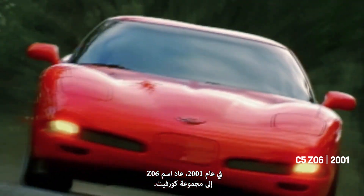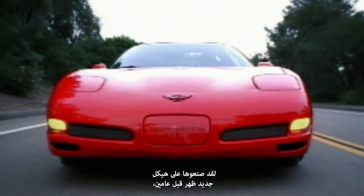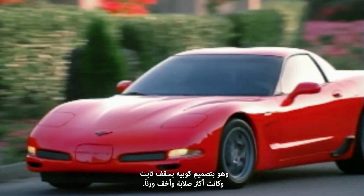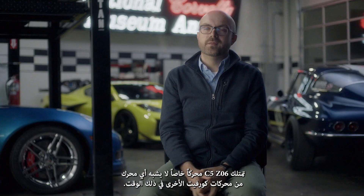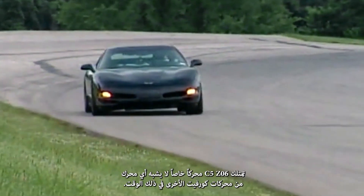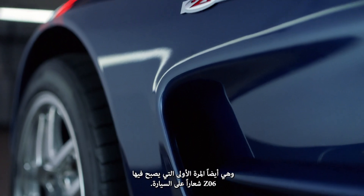In 2001, the nameplate Z06 came back to the Corvette lineup. They built it atop a new body style that had come out a couple of years earlier — a fixed-roof coupe that was both stiffer and lighter. The C5 Z06 has a special engine, not similar to any of the other Corvette engines of the time, and it's also the first time that Z06 becomes a badge on the car.